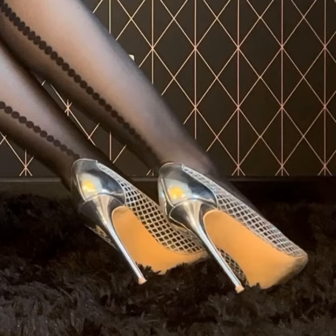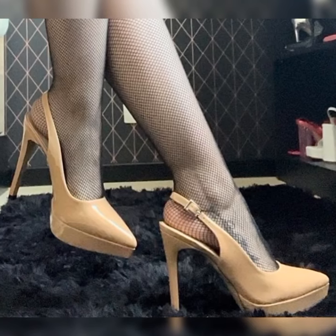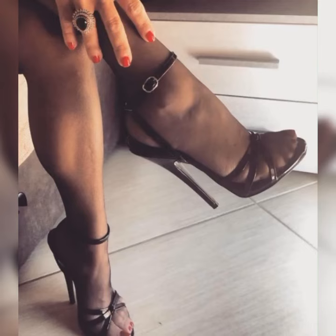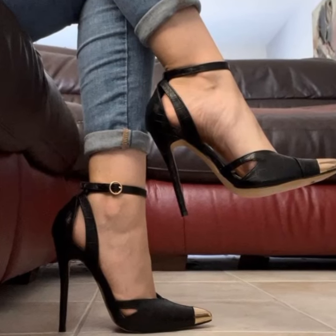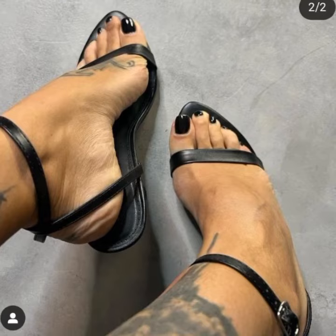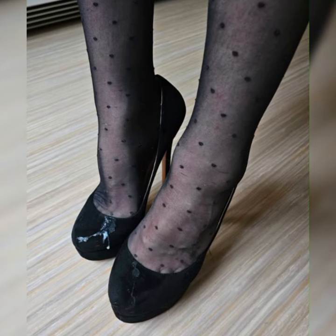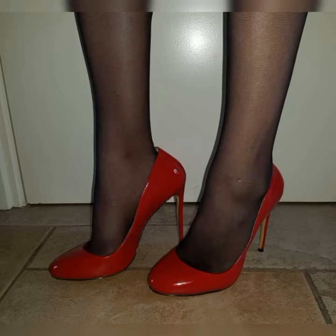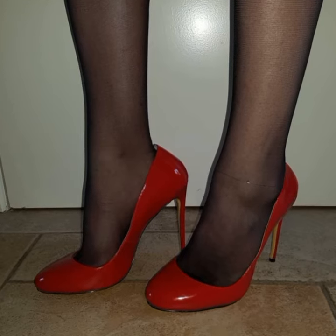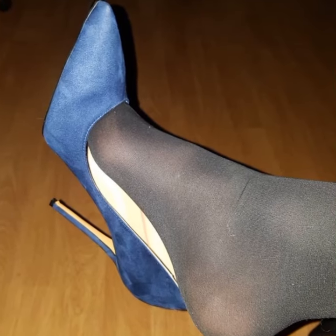If you want to buy these types of sandals, I suggest some reliable online sites: Amazon.com, eBay.com, Walmart.com, and AliExpress.com. Please subscribe to my YouTube channel and hit the bell icon. Thanks for watching, for subscribing, and for your beautiful comments.